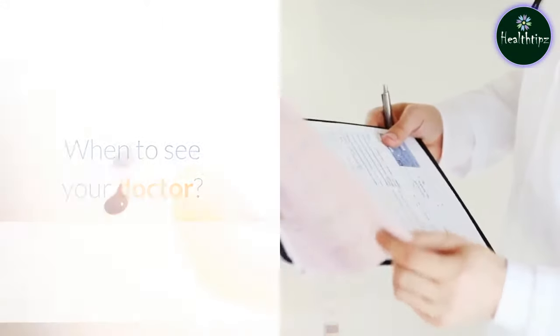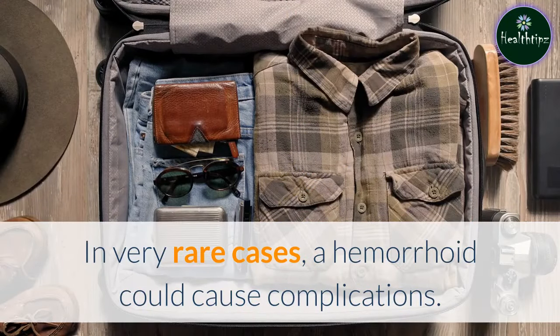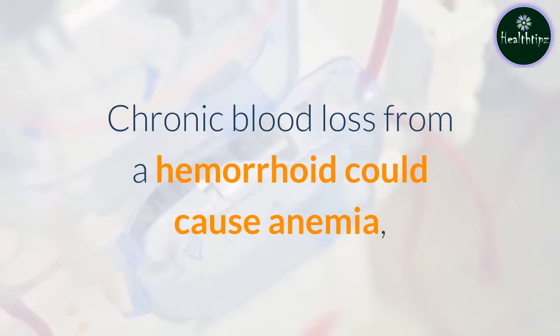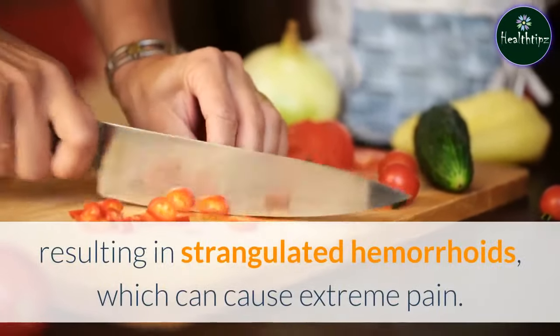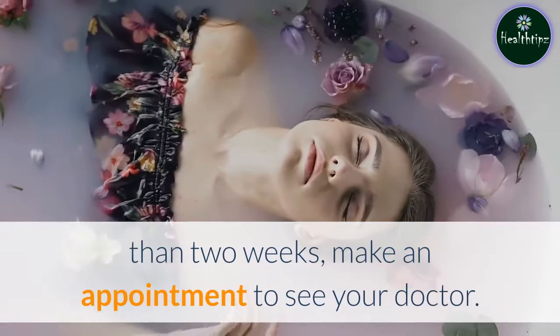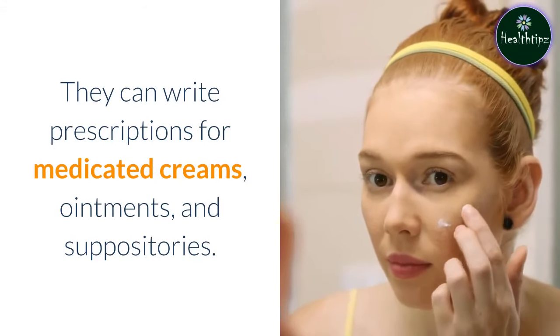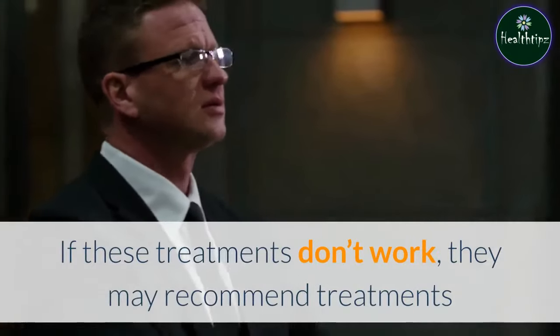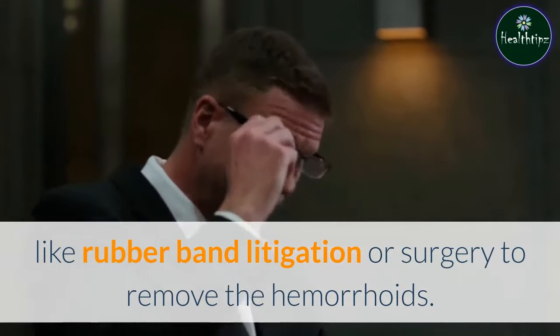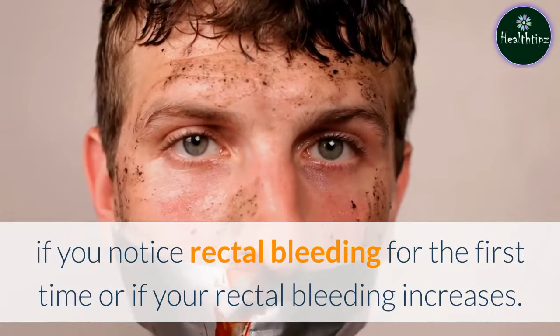When to see your doctor. Hemorrhoids are typically easy to treat and clear up on their own. In very rare cases, a hemorrhoid could cause complications. Chronic blood loss from a hemorrhoid could cause anemia, which is a shortage of red blood cells. Internal hemorrhoids can also have their blood supply cut off, resulting in strangulated hemorrhoids, which can cause extreme pain. If home treatments haven't been effective after more than two weeks, make an appointment to see your doctor. Your primary care physician can diagnose and treat hemorrhoids — they can write prescriptions for medicated creams, ointments, and suppositories. If these treatments don't work, they may recommend treatments like rubber band ligation or surgery to remove the hemorrhoids. You should also make an appointment to see your doctor right away if you notice rectal bleeding for the first time or if your rectal bleeding increases.